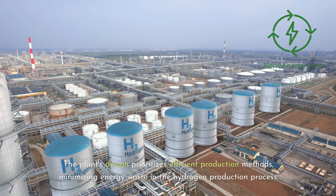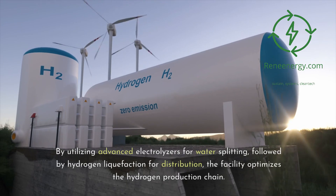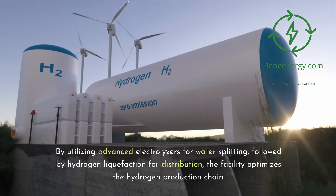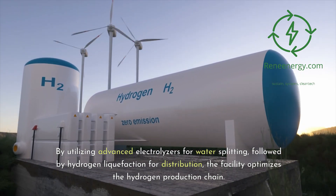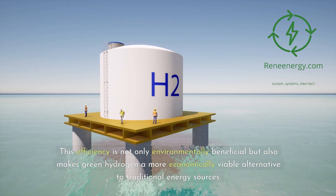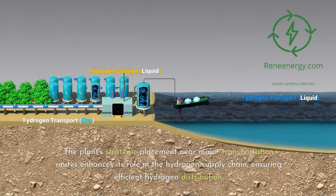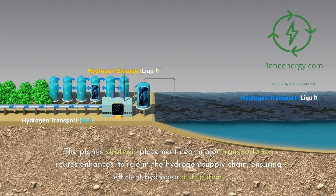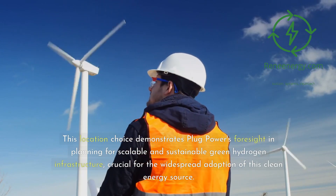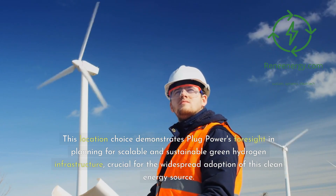Transitioning to cleaner fuel sources is pivotal in our collective efforts against climate change and for a sustainable future. The plant's design prioritizes efficient production methods, minimizing energy waste in the hydrogen production process. By utilizing advanced electrolyzers for water splitting, followed by hydrogen liquefaction for distribution, the facility optimizes the hydrogen production chain. This efficiency is not only environmentally beneficial but also makes green hydrogen a more economically viable alternative to traditional energy sources. The plant's strategic placement near major transportation routes enhances its role in the hydrogen supply chain, ensuring efficient hydrogen distribution.